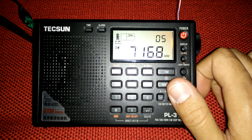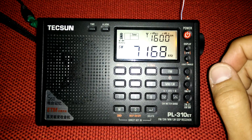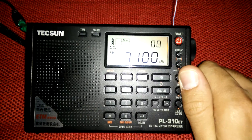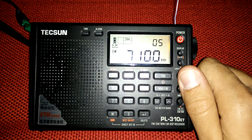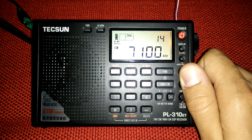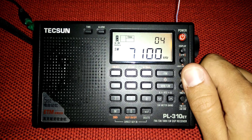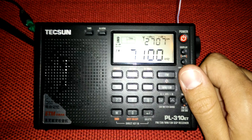What you are hearing right now is the normal shortwave sound — it doesn't have single sideband. But as you can see, right now on 7100 kHz you can recognize what they are saying. That's fabulous — maybe this is a hidden feature. It's totally different from the other frequencies; here on this frequency you can recognize everything.